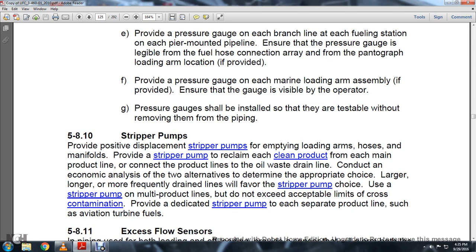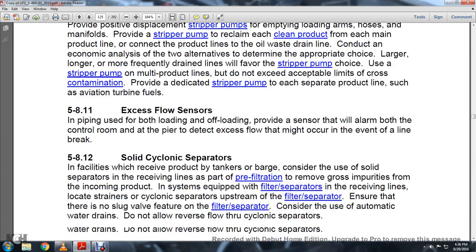Section 5.8.10 Stripper Pumps: Provide positive displacement stripper pumps for loading arms, hoses, and manifolds. Provide a stripper pump to reclaim clean product from each main product line and connect to the oil waste drain line. Conduct an economic analysis to choose between stripping pipe options. Provide dedicated stripper pumps for each separate product line, such as aviation turbine fuels.